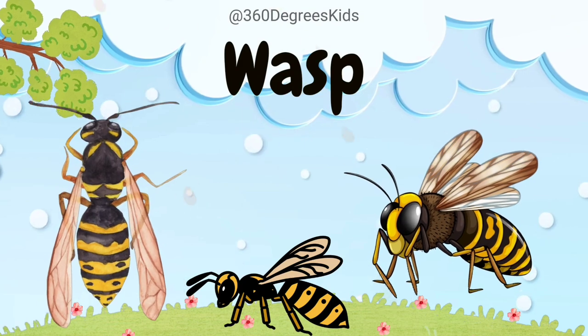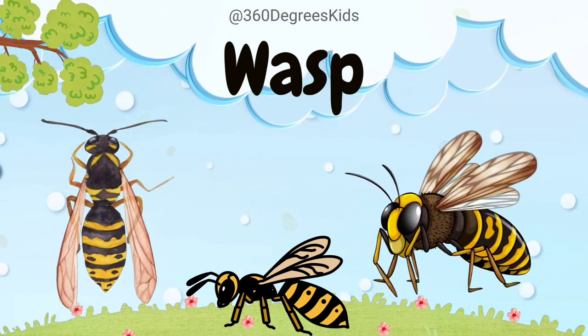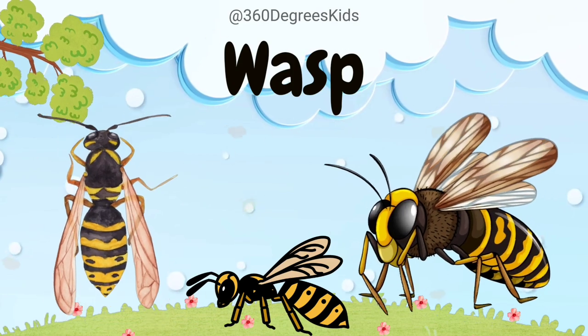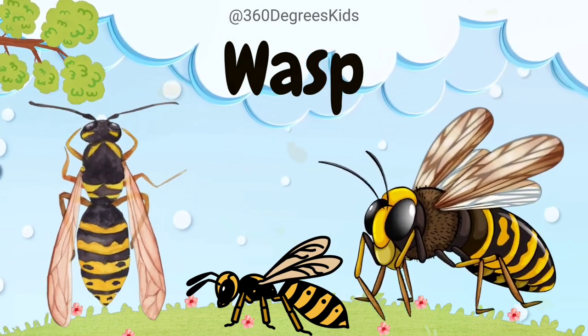Wasp. Wasps help by preying on other insects, making them valuable for gardens. Some wasps also build paper nests, and their buzzing sound warns potential threats.